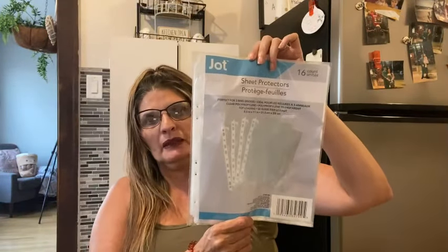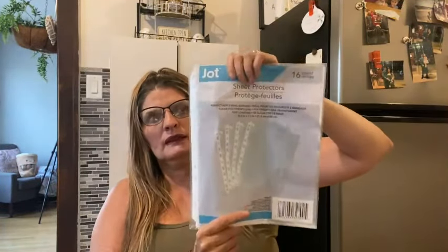These are Jack sheet protectors — they come with 16. They were in the back-to-school supplies section and I thought this was a good deal for 16 of them. They're perfect for three-ring binders — they have a little hole so you can put them in your binder. That's the sheet protectors.